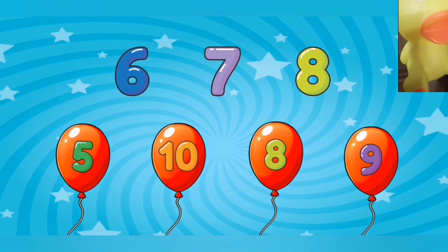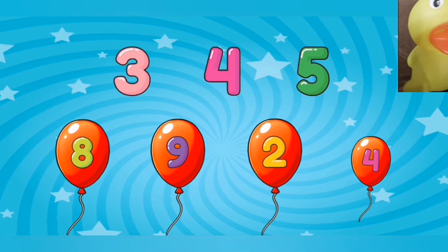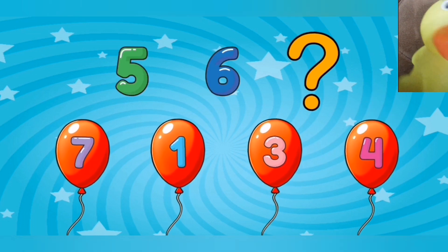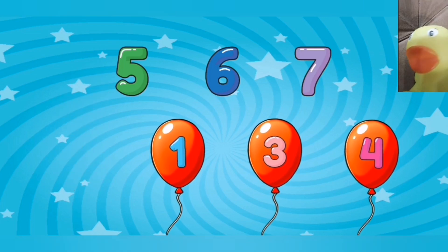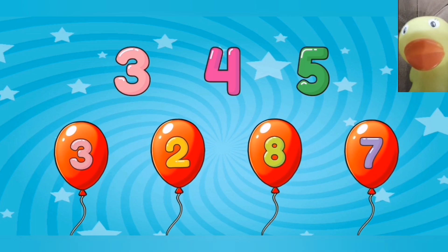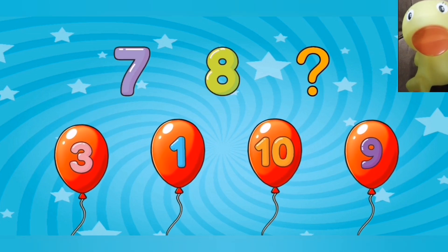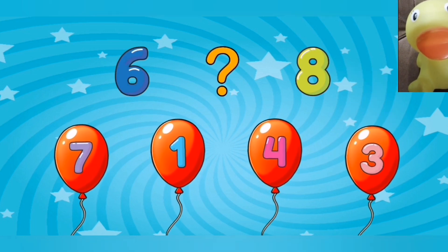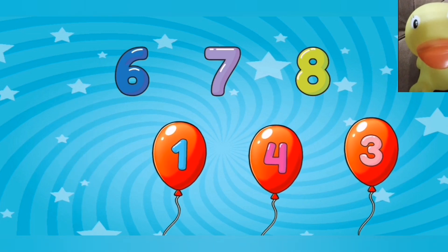Eight. Four. Five. Six. Seven. Wonderful. Three. Nine. Seven. Outstanding.